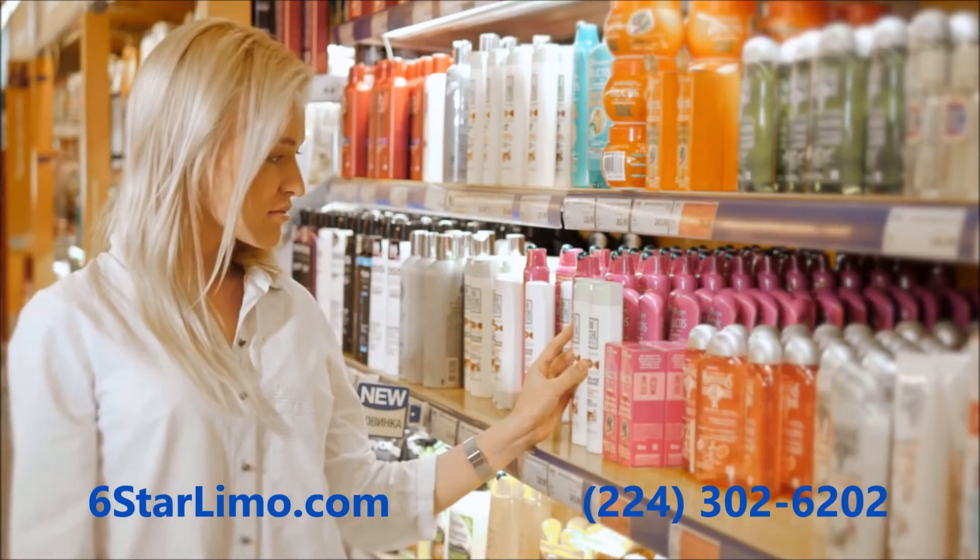Worse yet, the Food and Drug Administration does not regulate ingredients used in cosmetics. Let's review the harmful ingredients found in cosmetics.